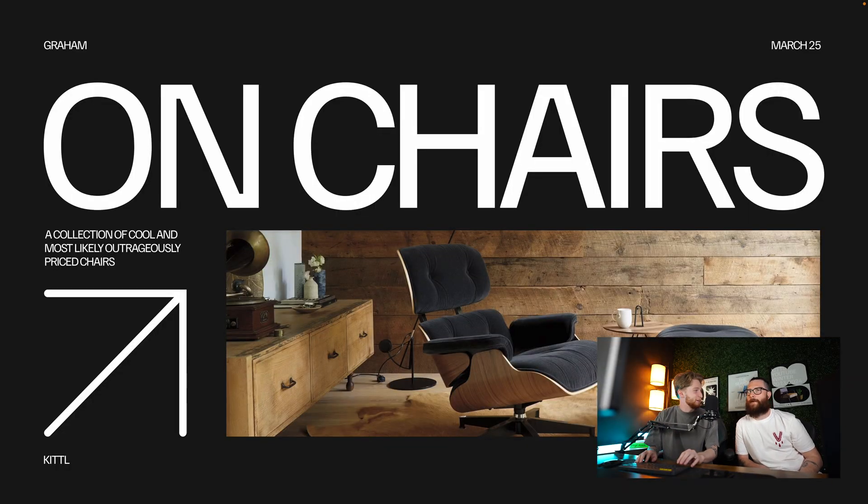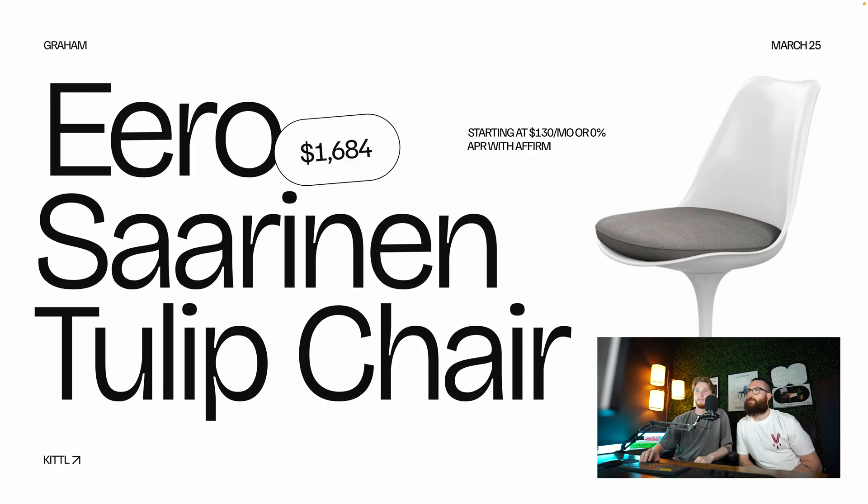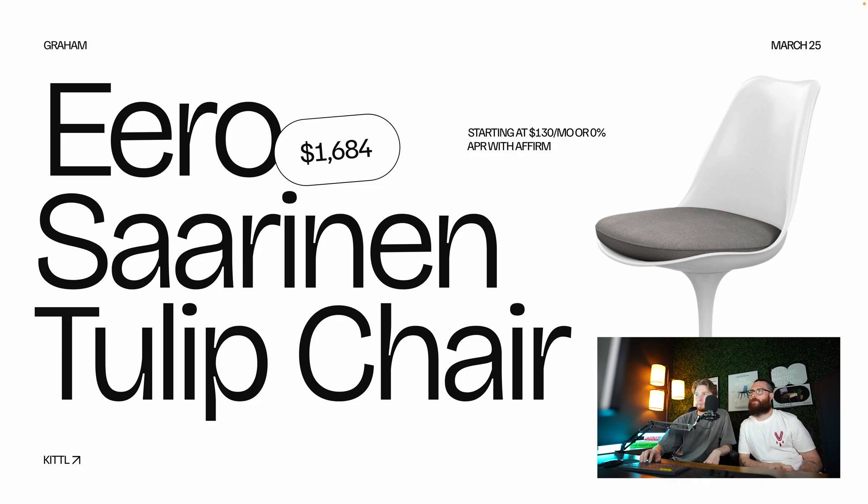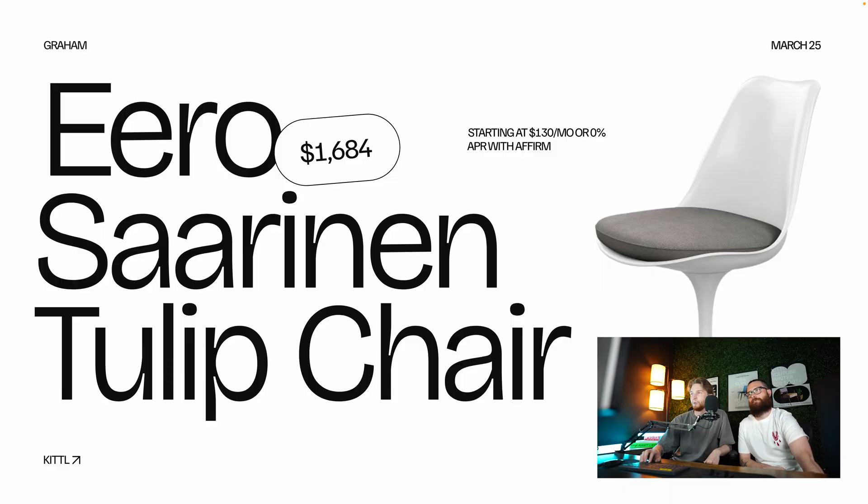I have put together a presentation for you — on chairs. A collection of cool and most likely outrageously priced chairs, all made in Kittle. Minimal utilitarian style using multiple artboards. The first chair is the Eero Saarinen Tulip chair at $1,600. Drew's reaction: 'Why? Is it $1,600 cool? No.' But it starts at only $130 a month if you want to finance it. Second chair: the Eames molded plywood chair, a very famous chair, at $1,400 — $88 a month if you want to finance it. Drew noted it looks like a handcrafted Ron Swanson chair and called it a down payment on a small vehicle.